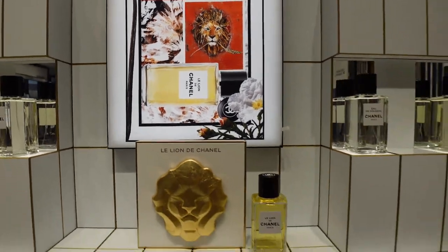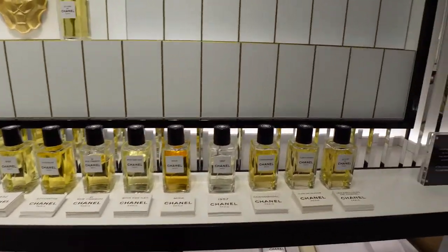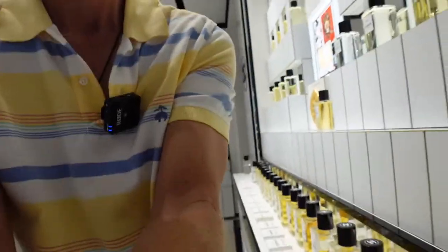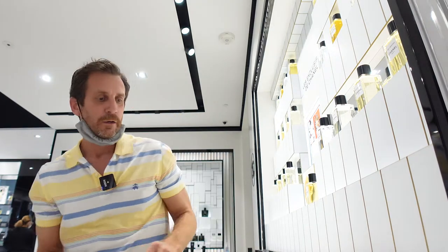They have all these bottles here, so I'm going to do a quick first impression. I'm going to set the camera up so you can see me. I'm here with Giovanni, by the way, who's one of the representatives for Chanel — so come see him if you want to buy this or any other Chanel. He gives great service. So again, let me show you Le Lion, and I'll spray it on the card.